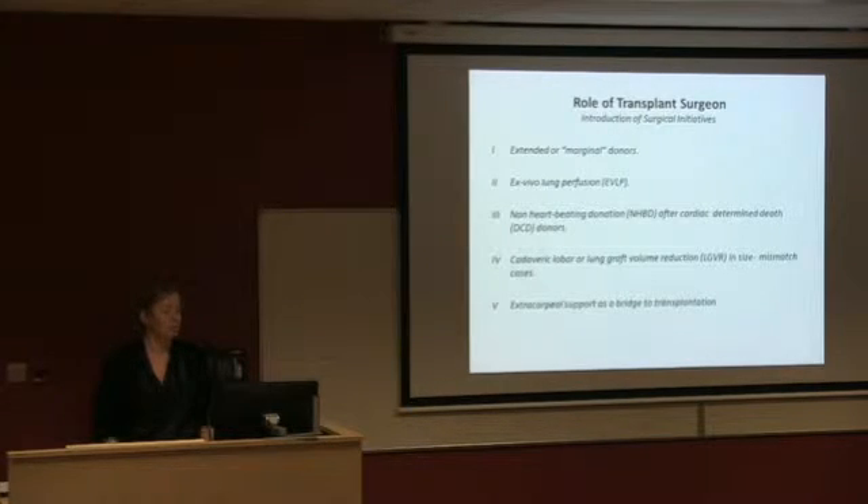Non-heart beating donation — donation after cardiac determined death — is where you withdraw care, wait until the patient is asystolic, and then bring them to theatre to harvest the organs. This has really taken off in most parts of the world. We've done a handful of what would be referred to as NHBD or DCD donors in Ireland. We've gone from three lungs when I started in 2011 and will probably get to nearly 40 this year, between improving the conversion rate, DCD donors, and potentially taking work from Northern Ireland.